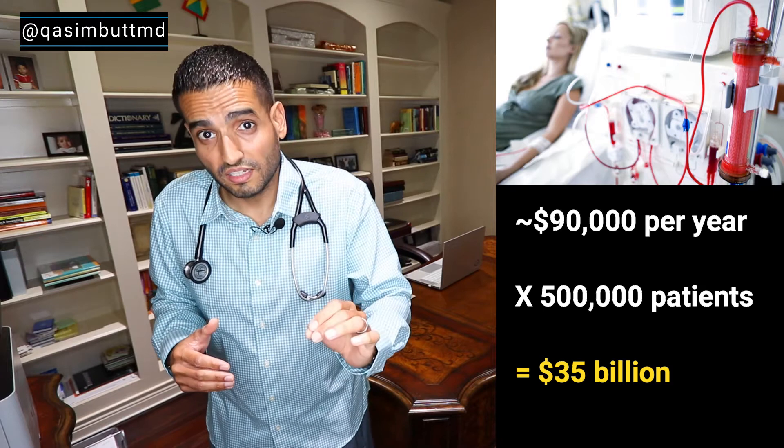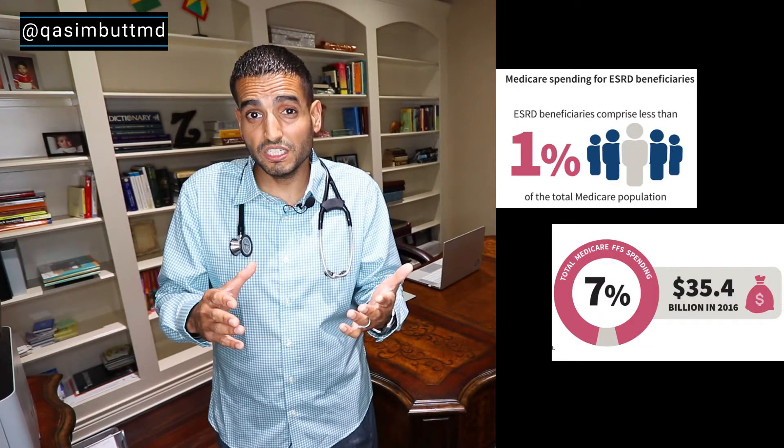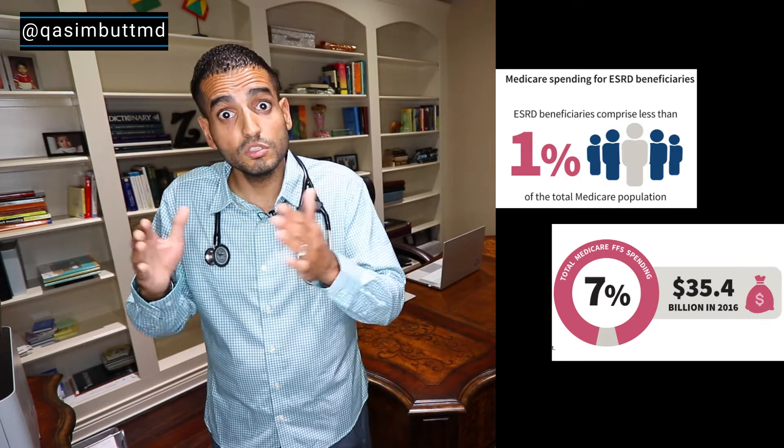Do you have any idea how much it costs to perform dialysis on an annual basis? It's actually $90,000 — that's ridiculous. Times that by 500,000 dialysis patients in the United States and you're talking about over 35 billion dollars annually. Even though dialysis patients make up less than 1% of Medicare's total patients, they make up over 7% of Medicare's total spending.